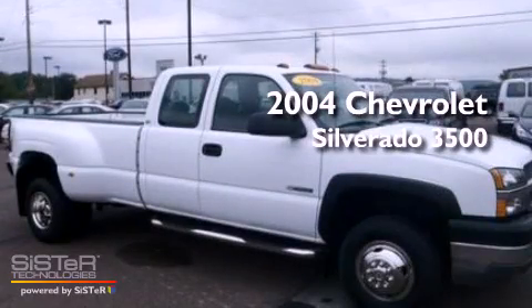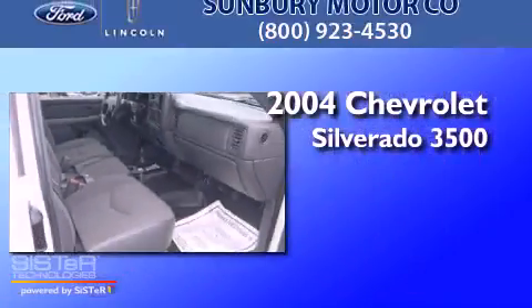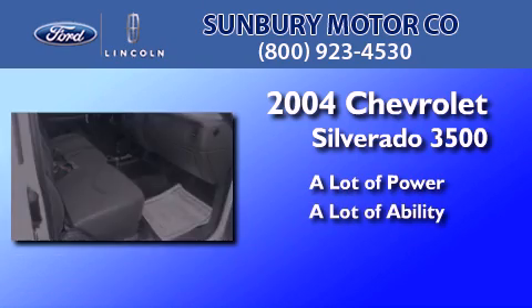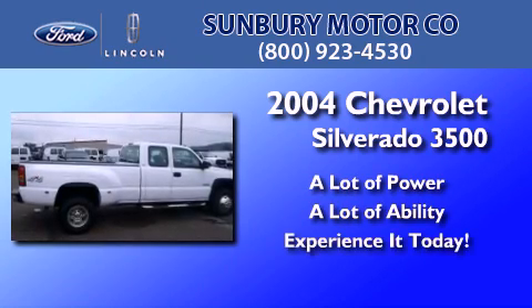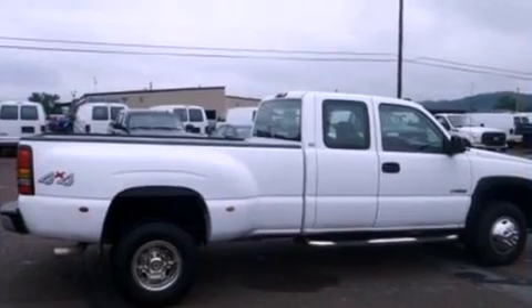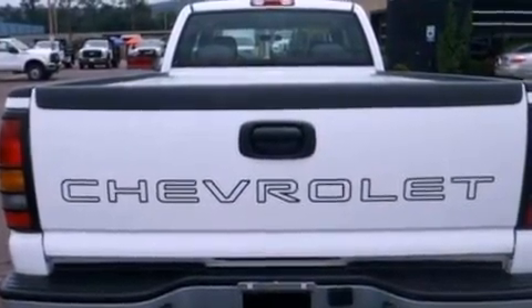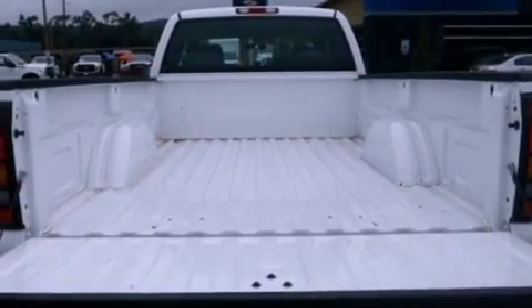This is a 2004 Chevrolet Silverado 3500. Its top features include a double wishbone independent front suspension, a heavy duty suspension, and automatic locking wheel hubs.